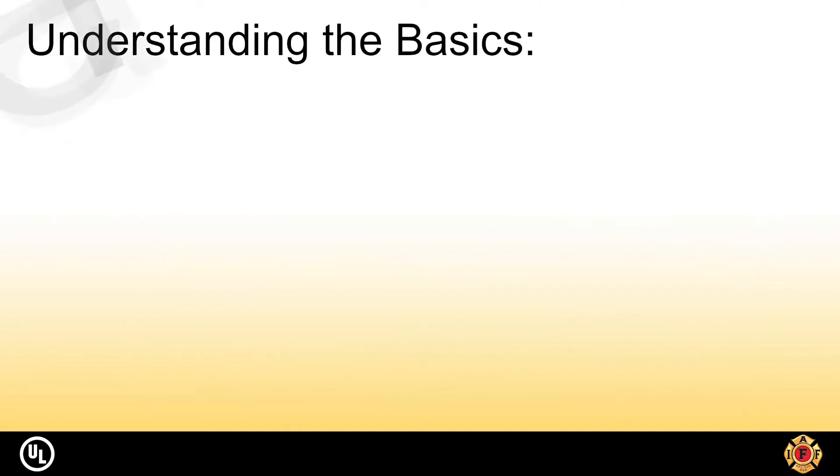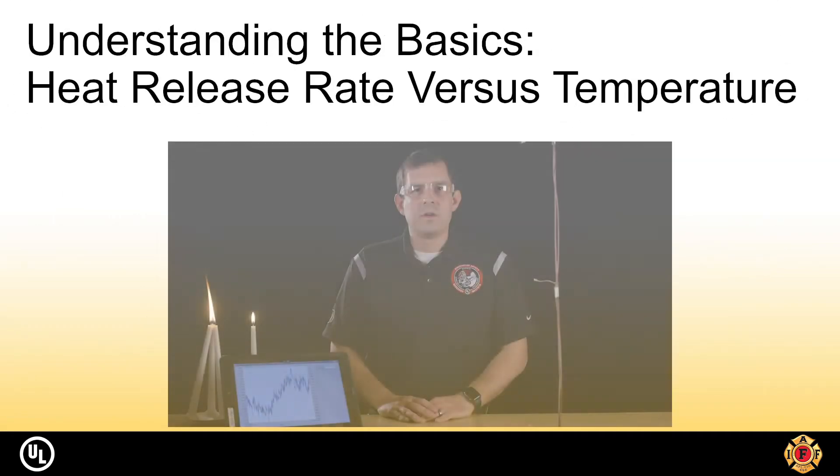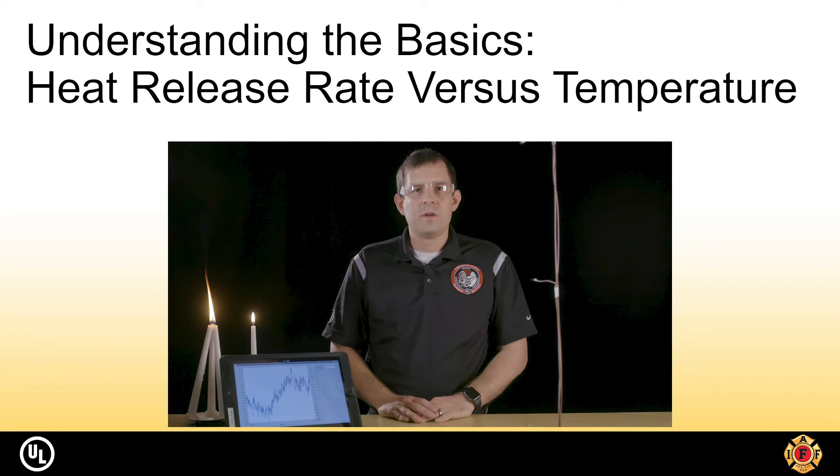In order to explain temperature versus thermal energy, here's a quick video from the UL Firefighter Safety Research Institute. They've done a great job of explaining why it's important to measure thermal energy instead of temperature when trying to compare composites.